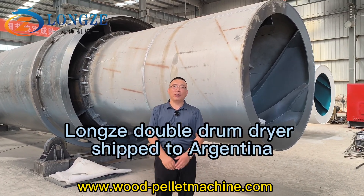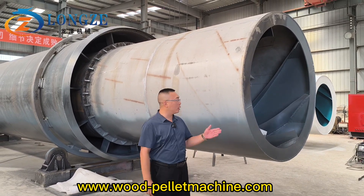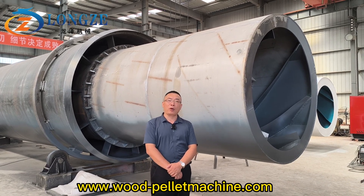Hello everyone, welcome to Shandong Longze Machinery. Today we are going to introduce to you our rotary dryer for Argentina customer order.